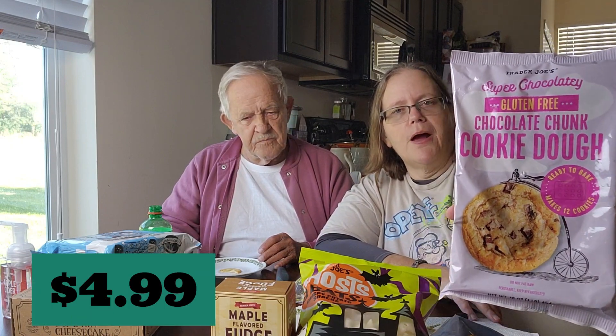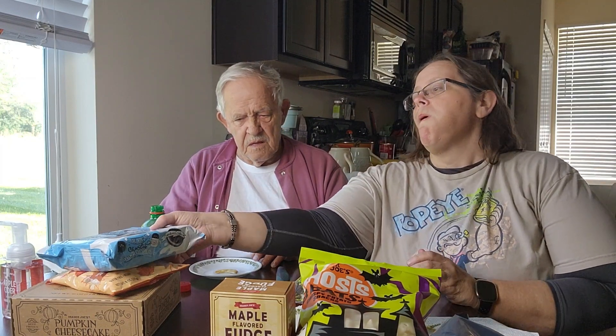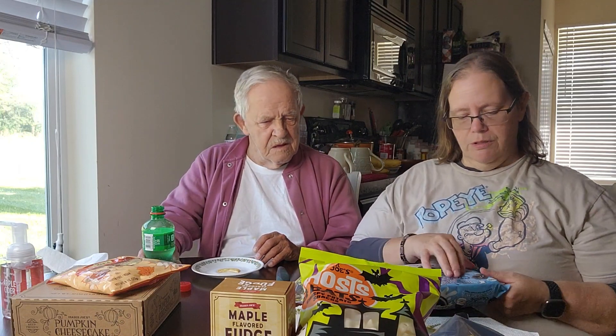We're not going to taste these, but I want to show you: they have super chocolatey gluten-free chocolate chunk cookie dough that you just break apart and bake in the oven. For a gluten-free product, I've heard they're very good. One night maybe me and Dad will make some cookies. I thought having a gluten-free option was nice — you don't see that very often, and some people can't have gluten. Also, Trader Joe's chocolate and vanilla cream cookies — I've heard these are a little different from their regular JoJos.